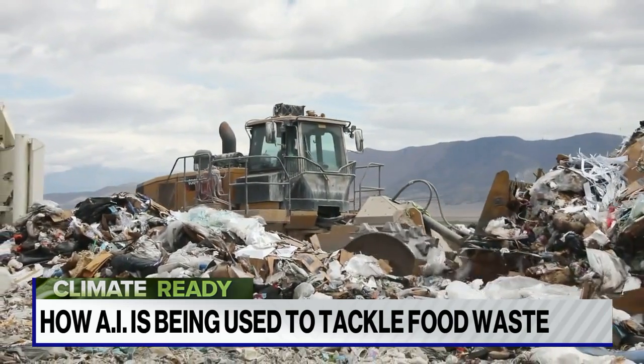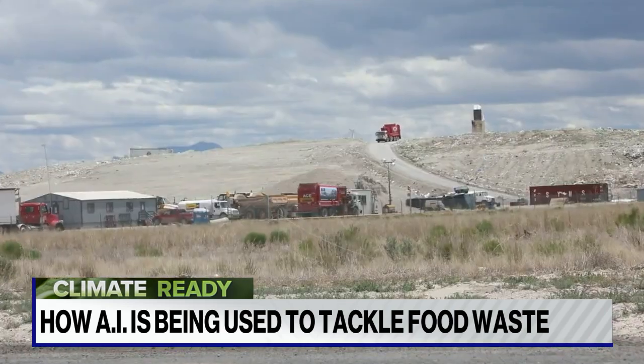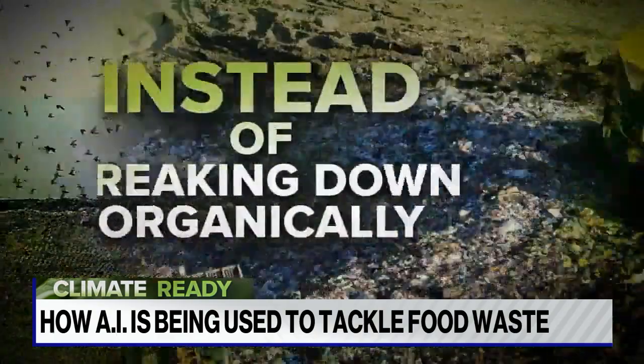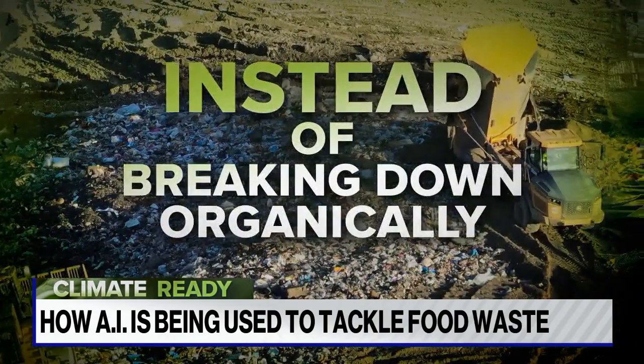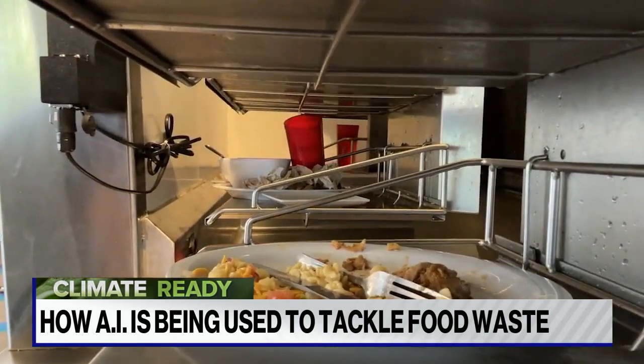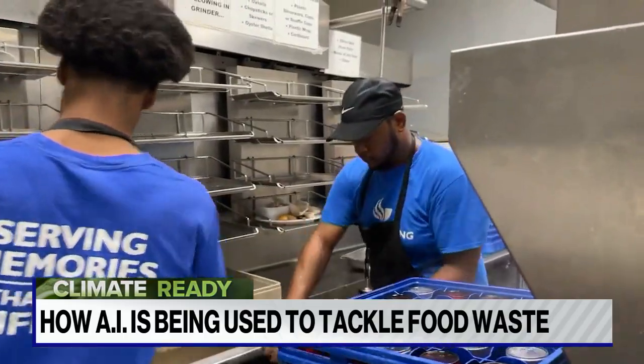Making the adverse impact even more significant: if food waste isn't composted, it ends up in landfills where, instead of breaking down organically, it releases the worst kind of greenhouse gas — methane. That's why Georgia State is so focused on reducing their own food waste.